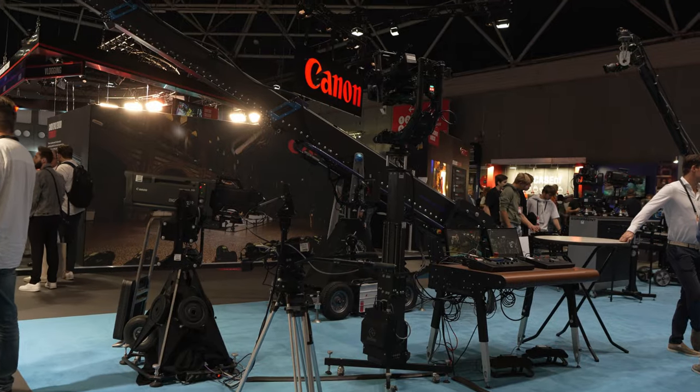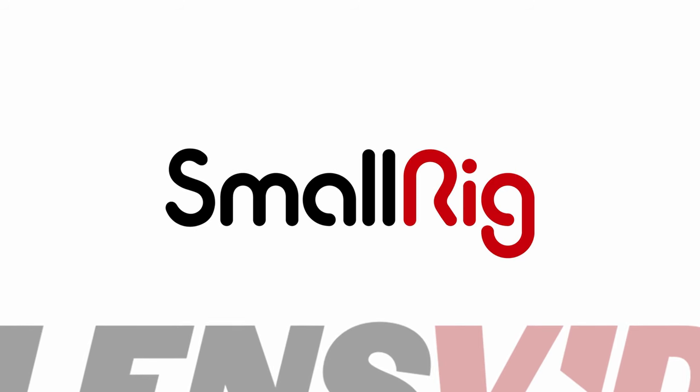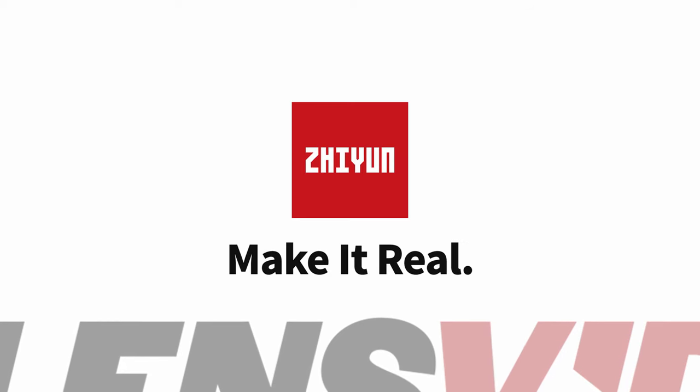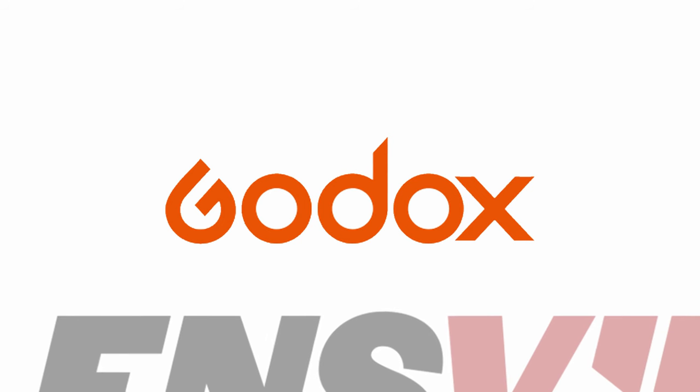LensVid coverage of IBC 2023 is brought to you by Ulanzi video accessories, SmallRig — small rig, big dreams — Zhiyun — make it real — and Godox — embrace creative possibilities.